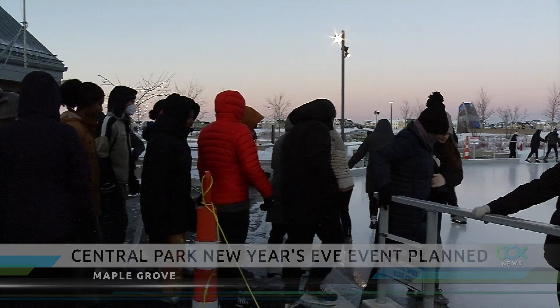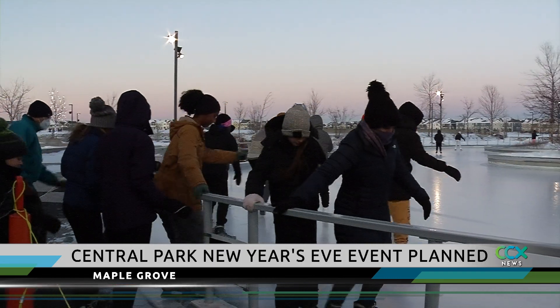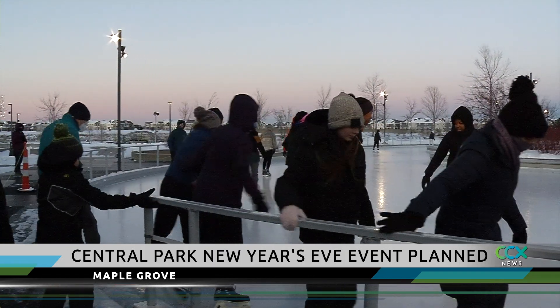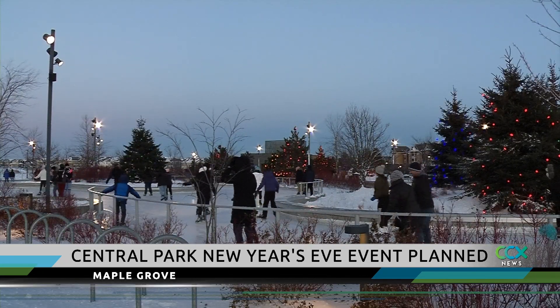If you're looking ahead to New Year's Eve, consider stopping by Central Park in Maple Grove. This year the city is hosting the first ever New Year's Eve on Ice. It's Saturday, December 31st from 4 to 7 p.m. There will be a kids DJ, glow sticks, and giveaways too.